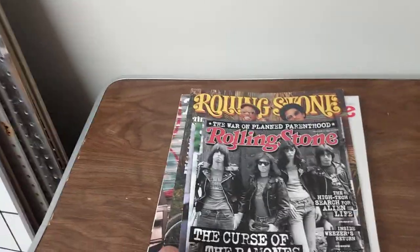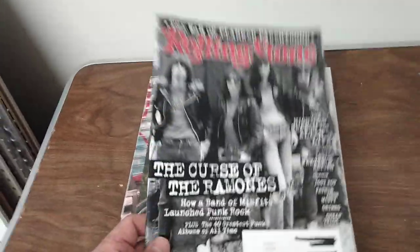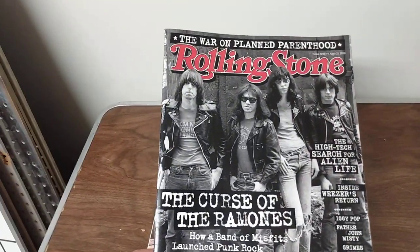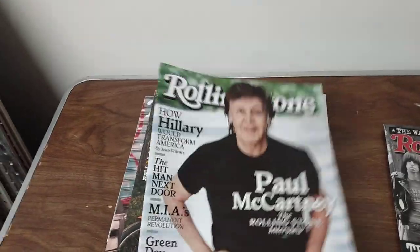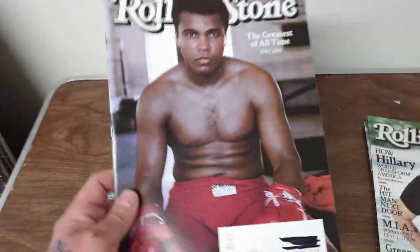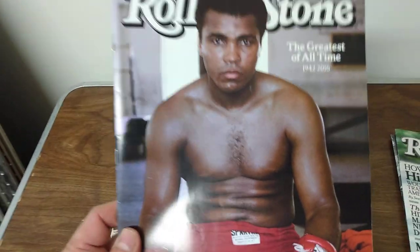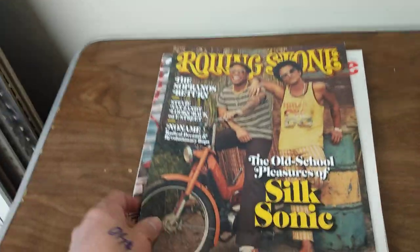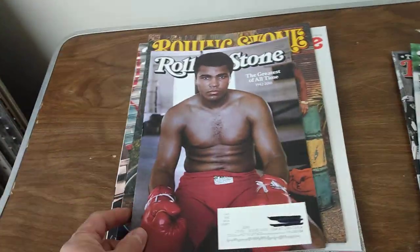These were only 25 cents. I just thought it was pretty cool — check them out, the Ramones. We've got Paul McCartney right here, Muhammad Ali the boxer. So these were 25 cents, these were 50 cents — I guess because they're a little bit bigger magazines and everything, but these are pretty cool.